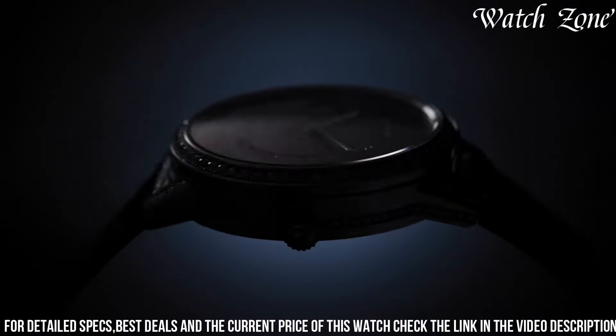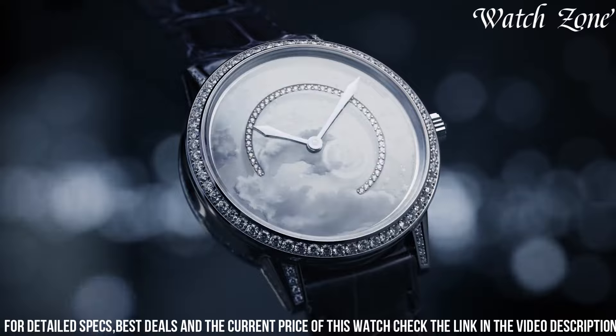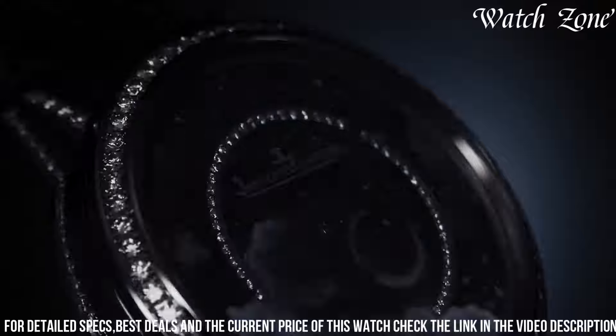With its timeless design and captivating details, the Jaeger-LeCoultre Rendez-Vous Star is a true symbol of grace and style. Elevate your wrist with this extraordinary timepiece that will make you shine like a star. Number 6.